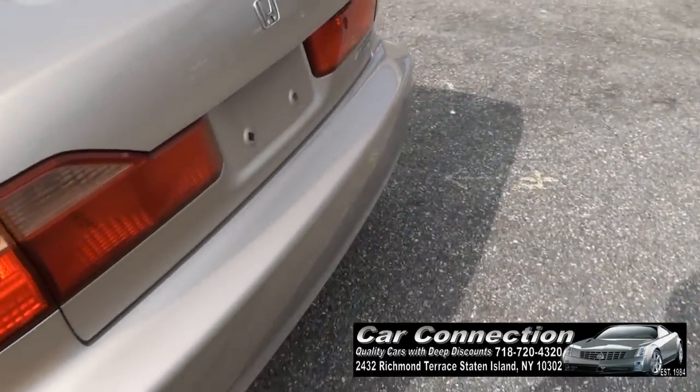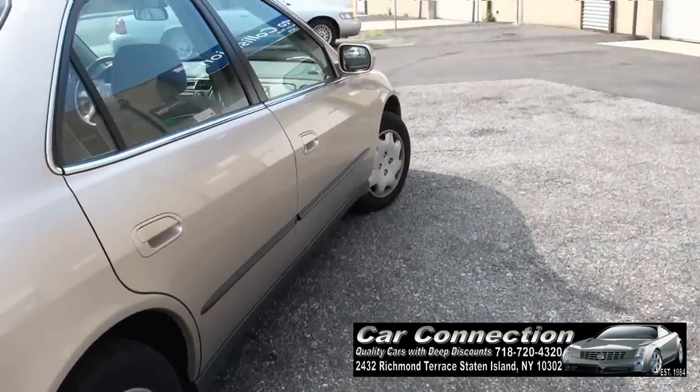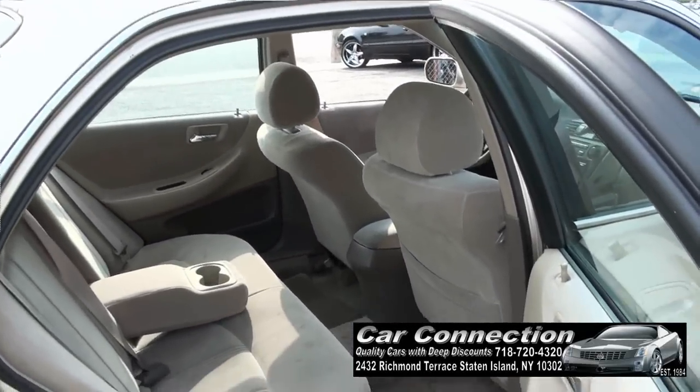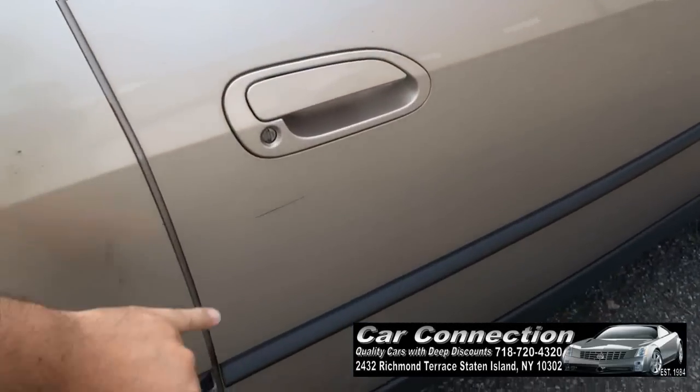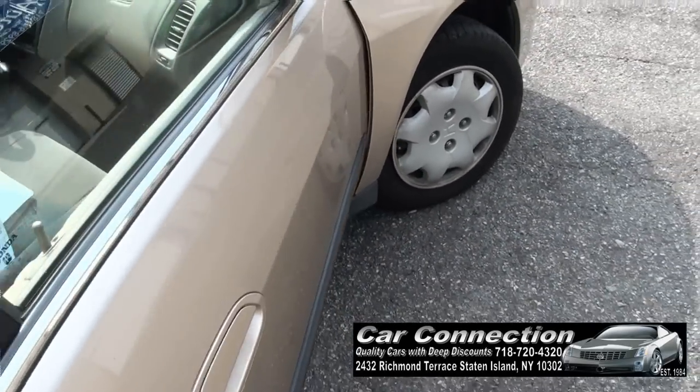Body's in really nice shape. It's all straight. Not really seeing any dents or anything like that. One little mark which could be buffed out. And this car, this is how it just came in.